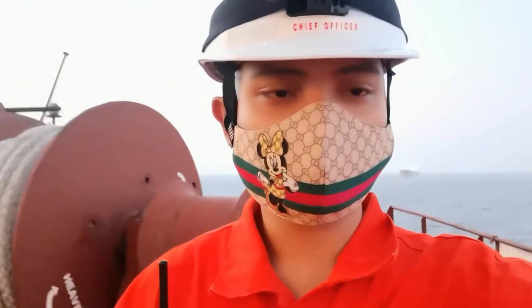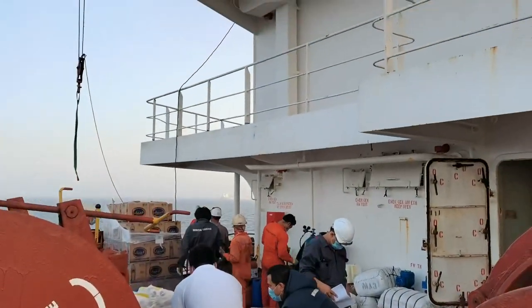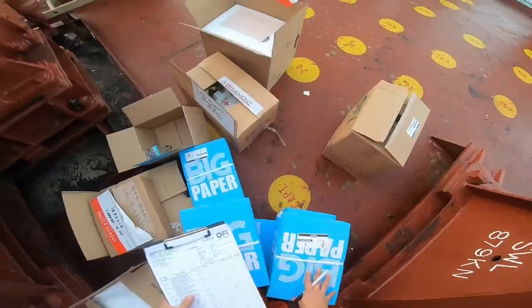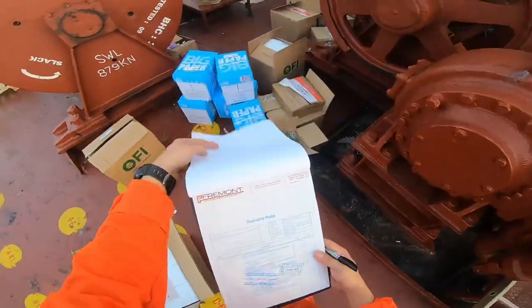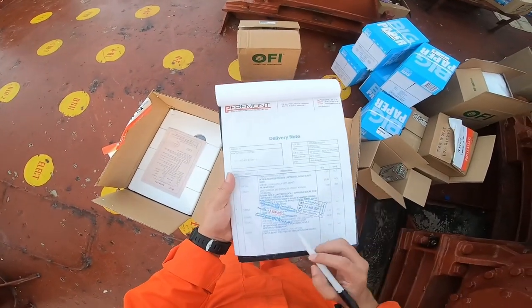While receiving the stores, the chief officer, second engineer, electrician, and the chief cook are usually in charge of checking and making sure that all items on the ordered list are delivered. If an item is not received, then it should be clearly marked NOT RECEIVED.